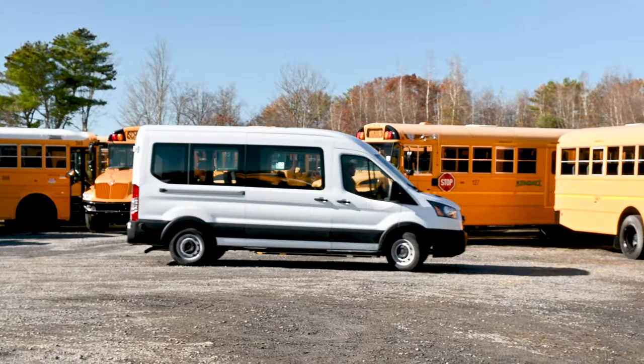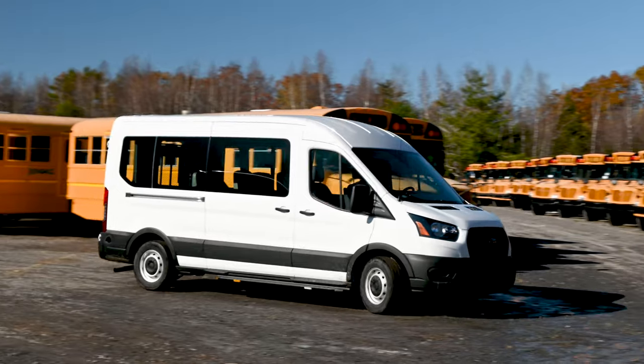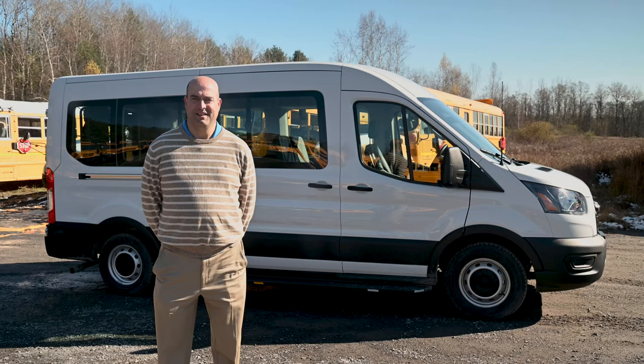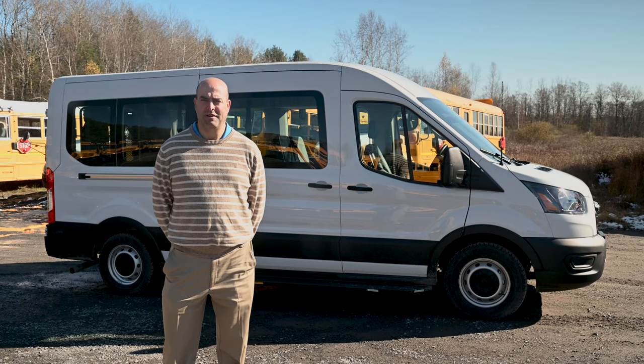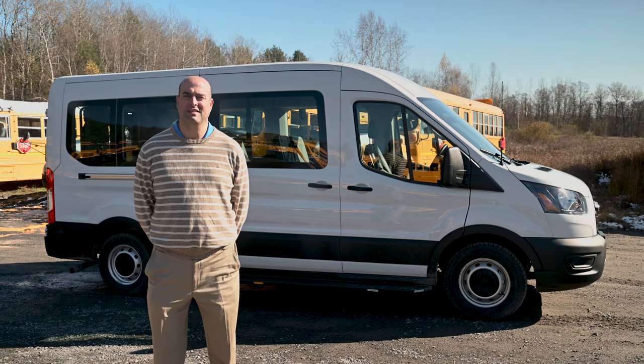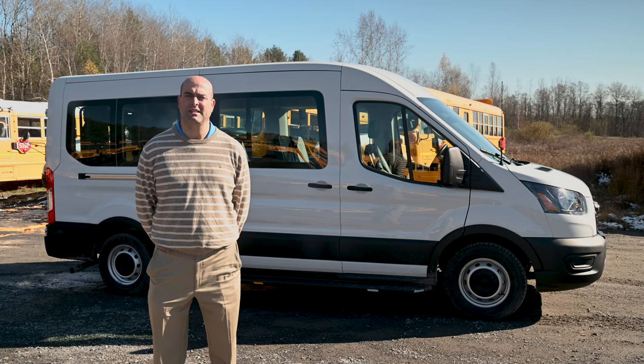If you're looking for an economical way to transport your passengers in comfort, the Forest River van is the ideal choice. Thank you for taking a look at the all-new Forest River van with me. To learn more, give us a call at 518-306-7673 or visit us at buscrazy.net.